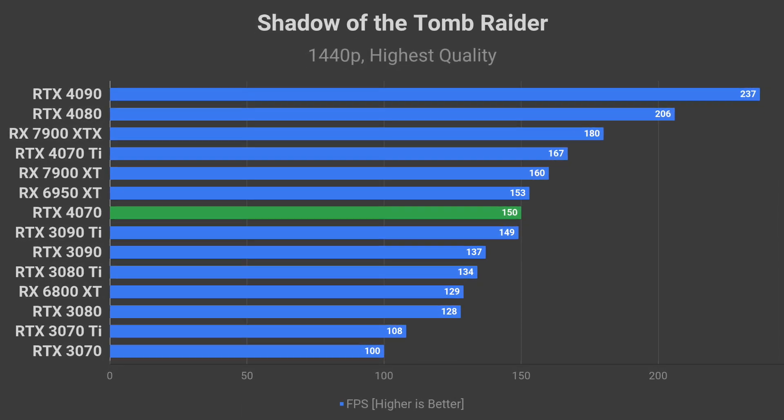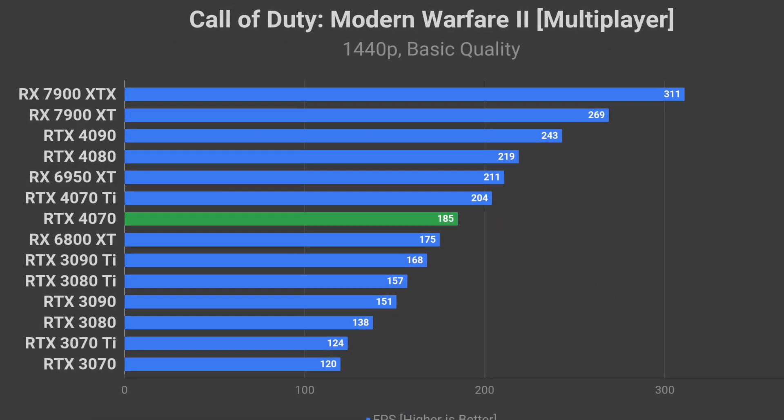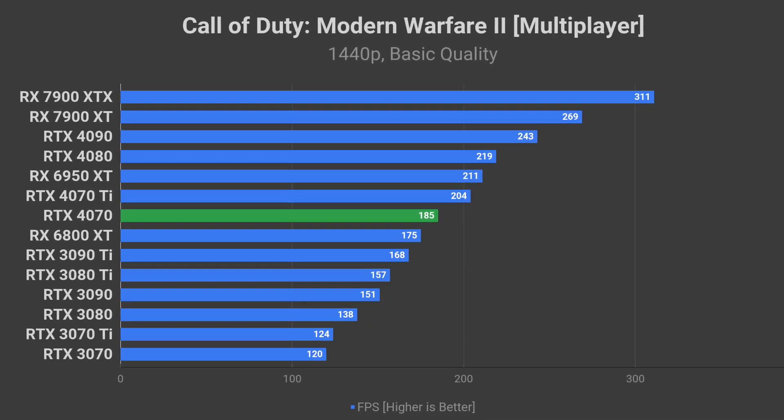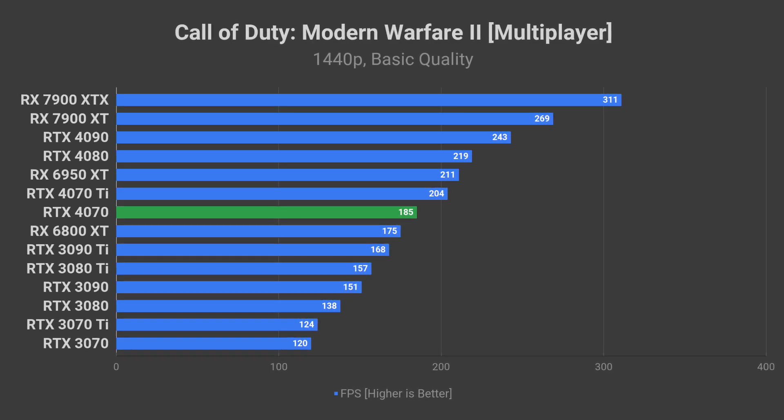I also expect close to 185 FPS average in Call of Duty Modern Warfare 2 on basic quality at 1440p. Very nice.